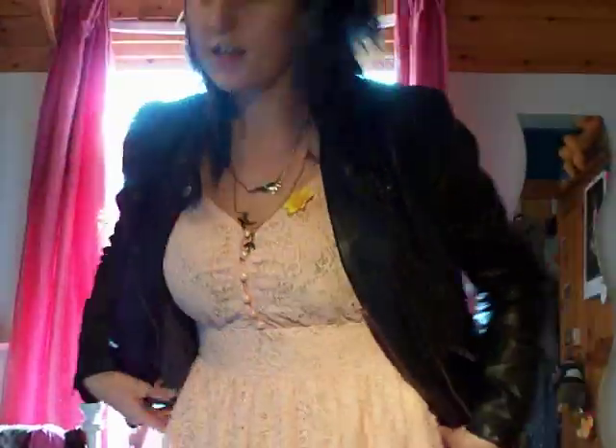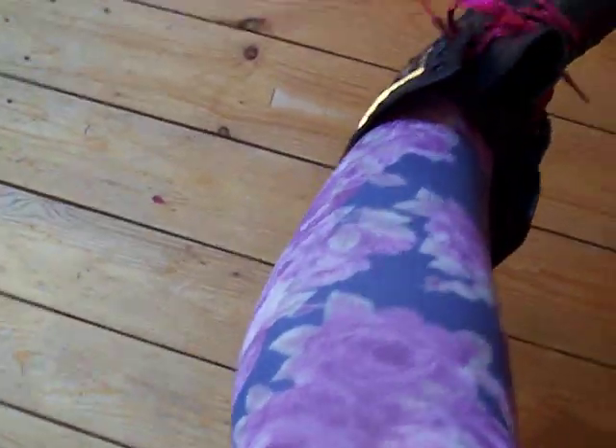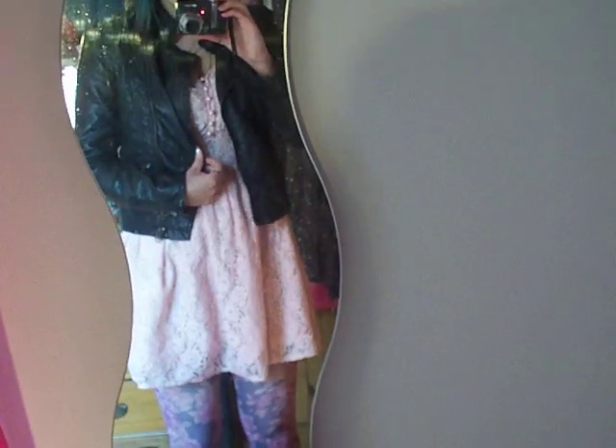I've also got some flowery tights on and my favourite biker boots. So I'll show you in my mirror. These are the tights — they've got roses on and they were from Primark — and this is the dress. I'll go and show you out in the hallway with a bare mirror.